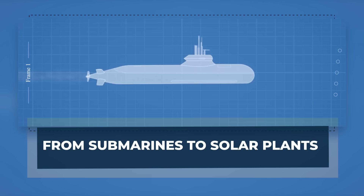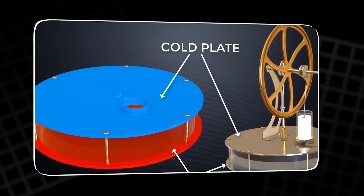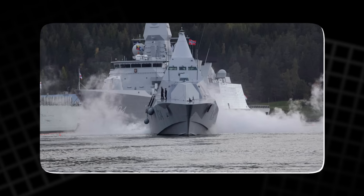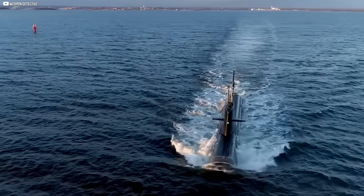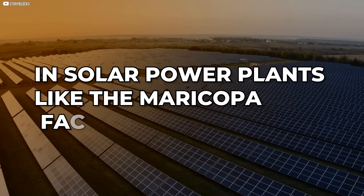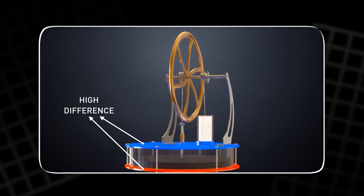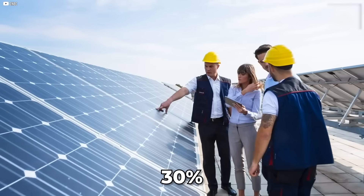With TES and Stirling engines combined, we finally have a storage method that's clean, durable, and ready to meet the unpredictable rhythm of renewable energy. From submarines to solar plants, the Stirling engine isn't just some classroom curiosity — it's already out in the real world doing real work. The Swedish Navy powers its Gotland-class submarines with Stirling engines, allowing them to glide silently underwater for weeks without surfacing. Quiet and efficient, they're perfect for stealth missions where noise could be deadly.